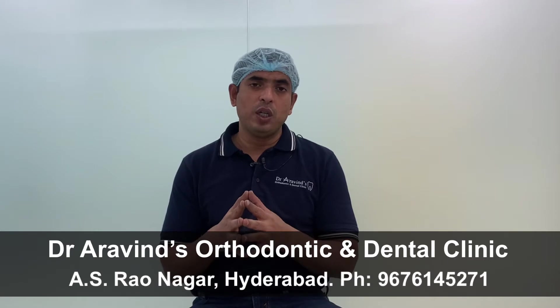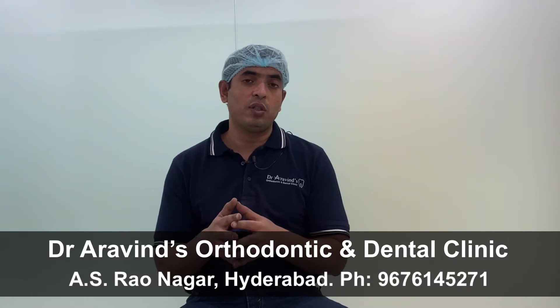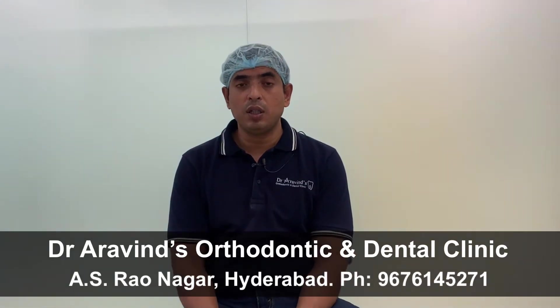It is reported in many studies that most of the patients wear the aligner for 20 hours in the initial days, and as the treatment progresses, the duration of wear reduces to 10 to 12 hours. So if the patient doesn't wear the aligner continuously and if the patient doesn't follow the orthodontist's instructions, then aligners cannot give good results.